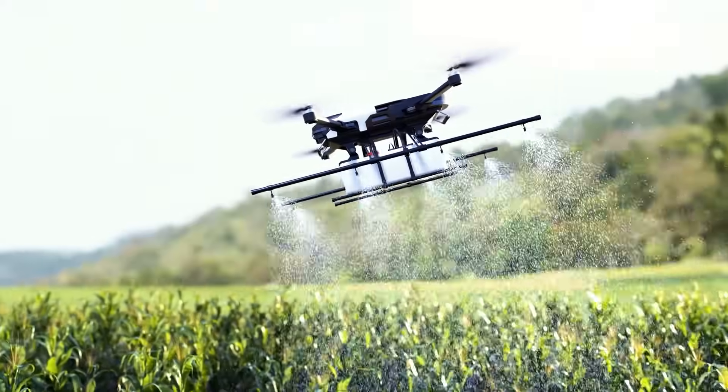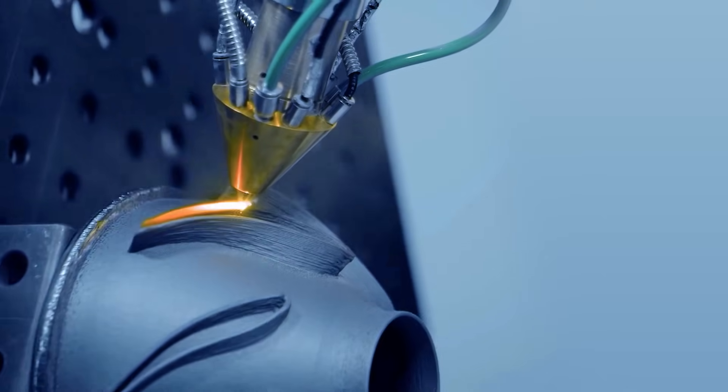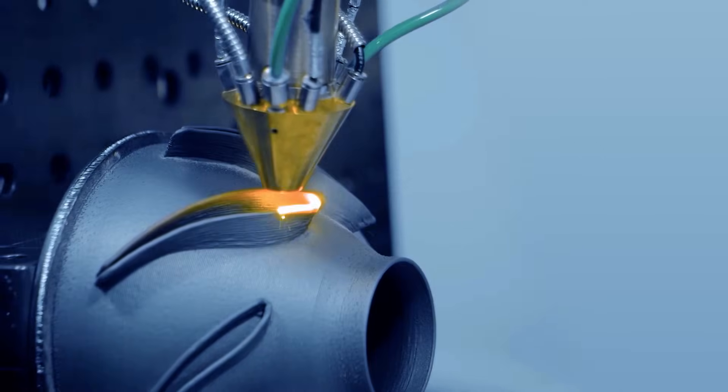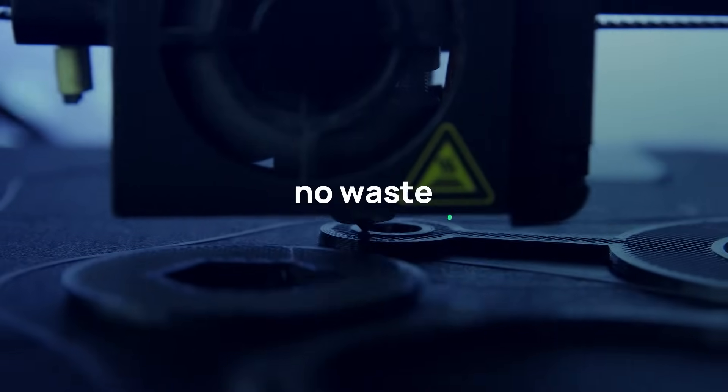From lightweight agricultural systems to custom medical implants, 3D printing offers production-grade components, built with precision and on demand. No mold, no waste, no delay.